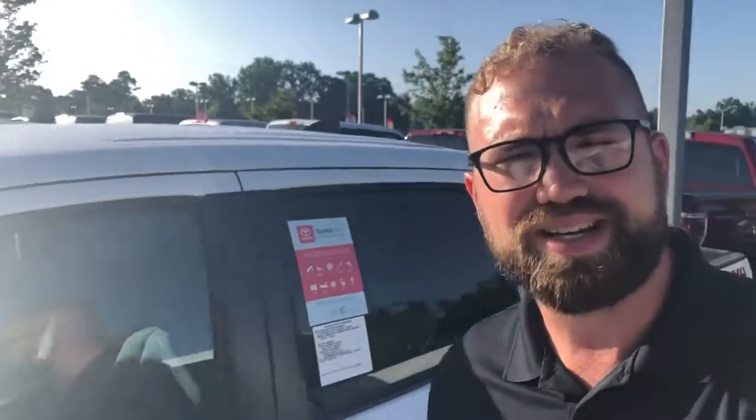Again, my name is Steven at LaGrange. You can call or text me at 706-350-8711. I look forward to getting you a great deal. Thank you.